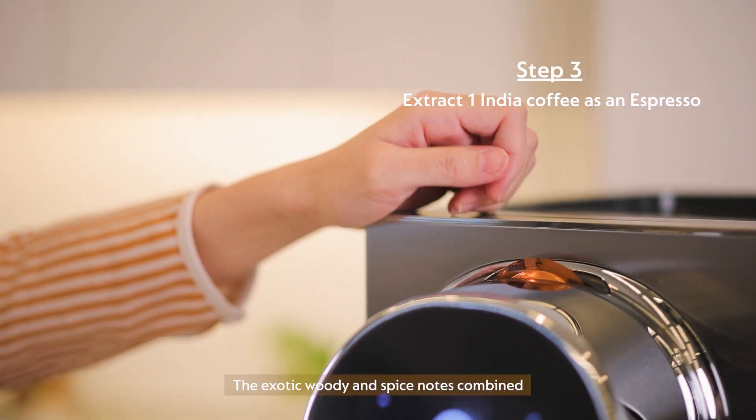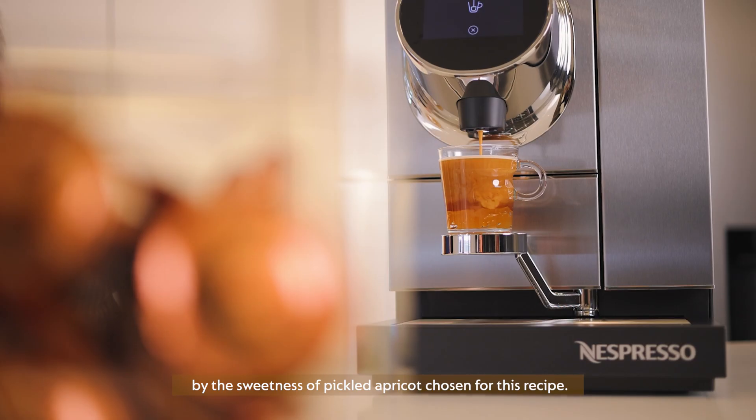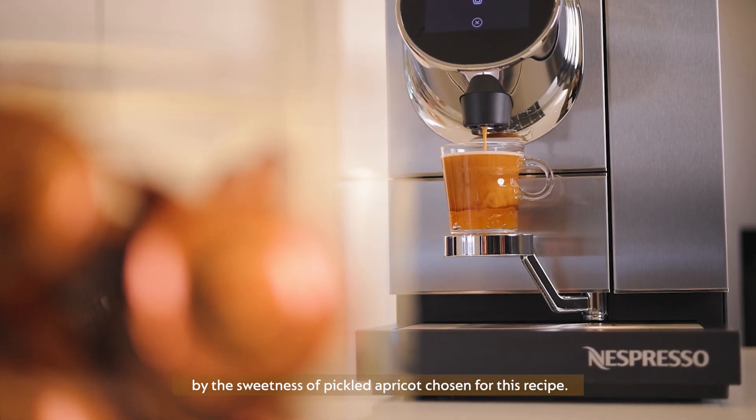The exotic woody and spice notes combined with the light chocolate notes from Origin India are complemented by the sweetness of pickled apricot chosen for this recipe.